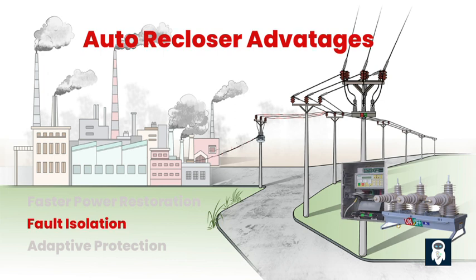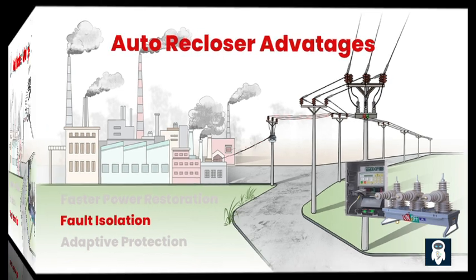Autoreclosers also facilitate fault isolation in the distribution network. By strategically placing reclosers at key points, faults can be localized to smaller sections, minimizing the number of customers affected by an outage. This sectionalization improves the overall reliability of the network and reduces the restoration time for unaffected customers.